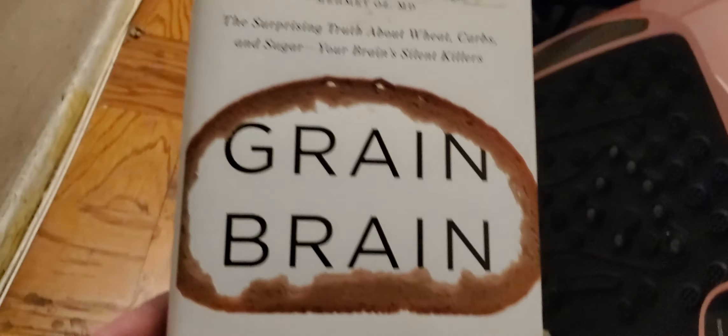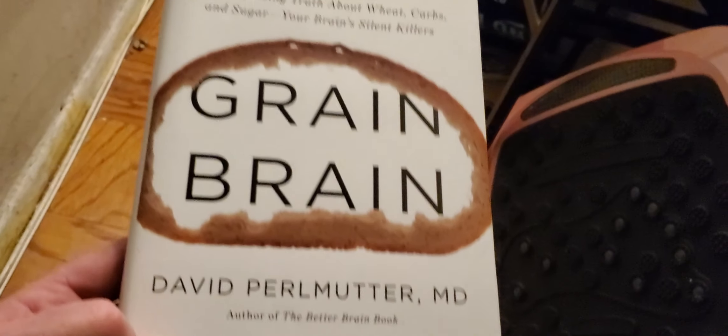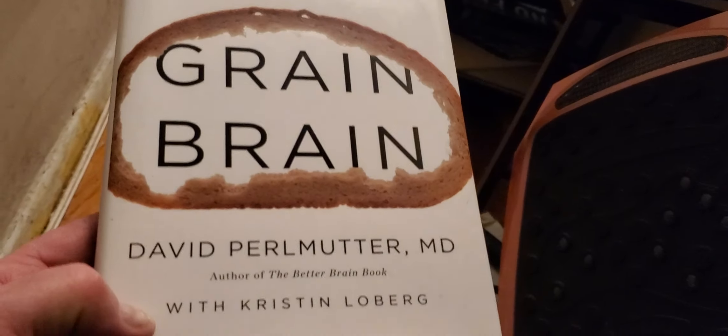"Grain Brain." Let's see — yeah, I don't see myself reading that anytime soon. Can't keep everything.